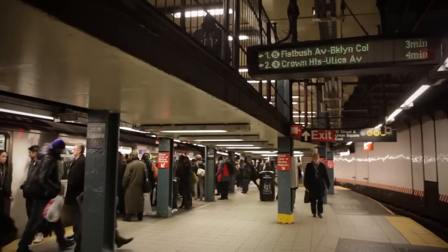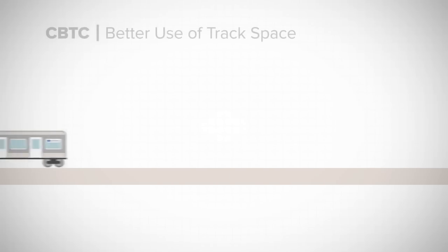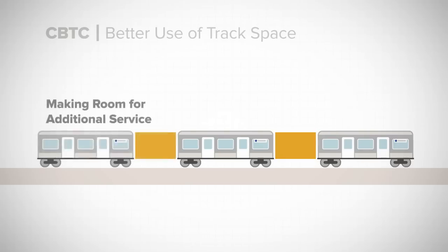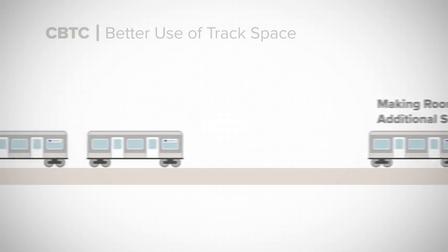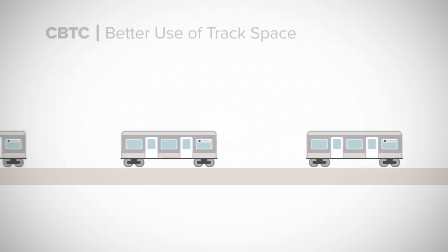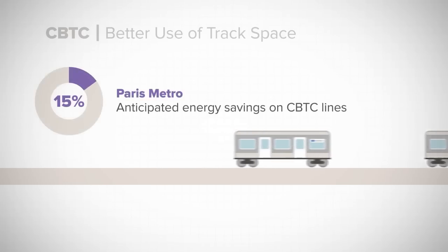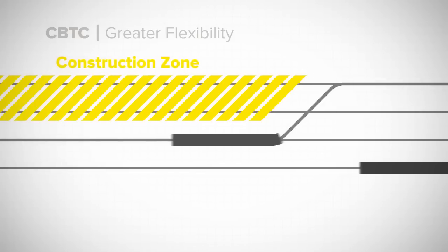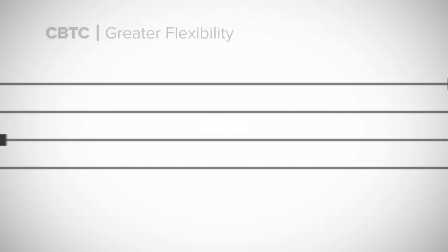What does CBTC mean for the millions of daily riders on New York City's subway? CBTC uses existing track space more efficiently, safely reducing the space between trains and making room for additional service. The system can adjust train speeds to prevent bunching and recover from delays, resulting in a smoother ride and conserving energy. Trains can operate in both directions on all tracks safely, creating greater flexibility to maneuver around work crews and respond to emergencies.